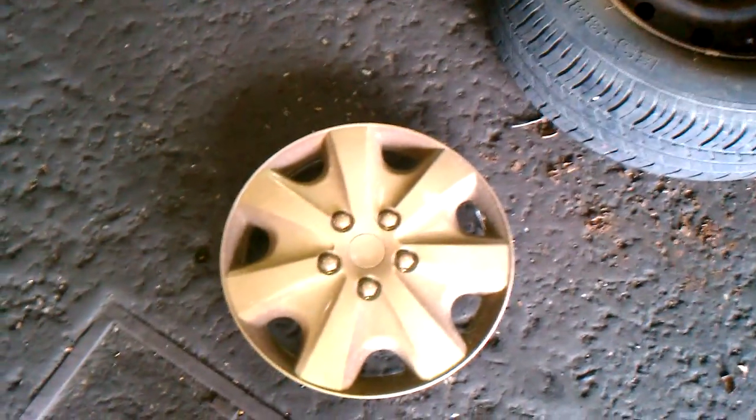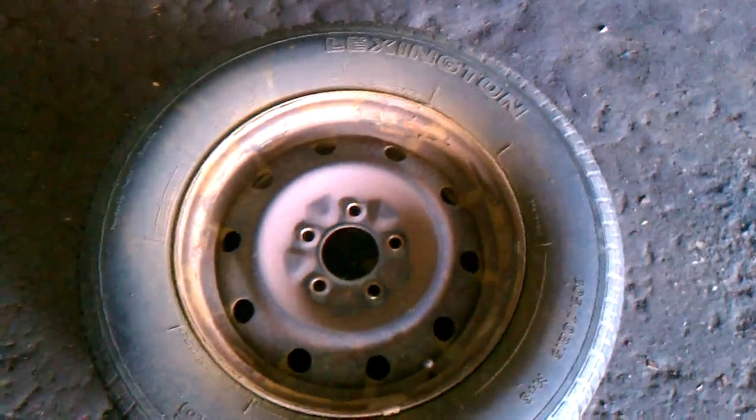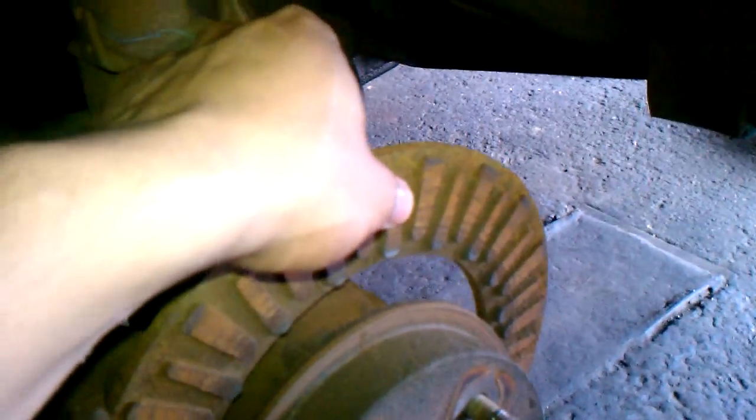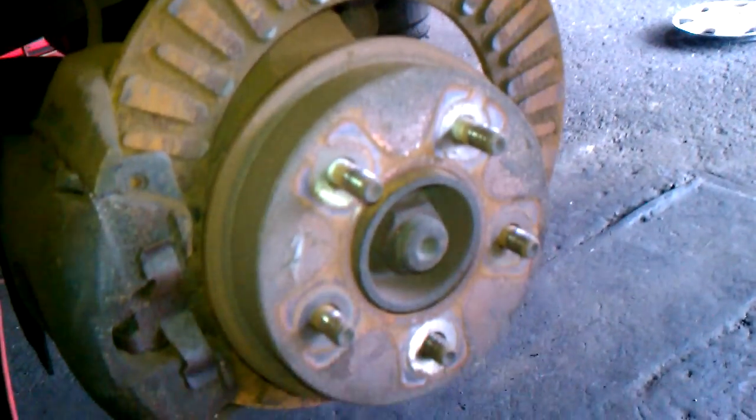This is your first tell-tale sign of grinding brakes — a little bit of rust on the wheels. Are you serious? Yeah. That's the hat, completely separated. These are the fins that are supposed to cool down your brakes, and it's seized onto the caliper.